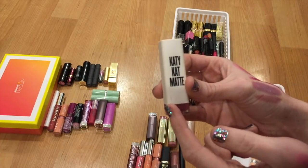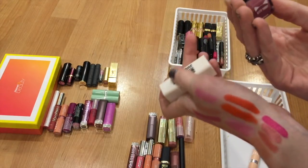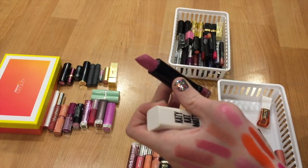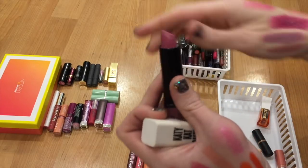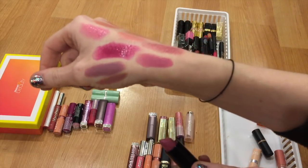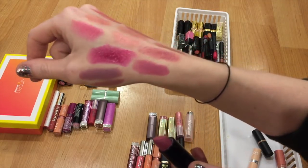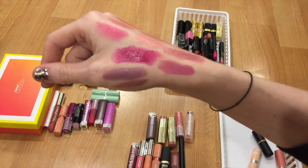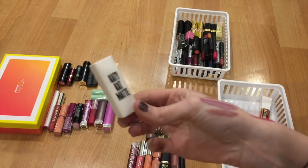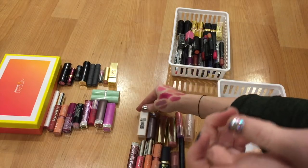I really like this one — this is the CoverGirl Katie Kat Matte Lipstick in Kitty Purry. This is beautiful, I love this lipstick. I need to wear this more, especially for the fall. It's just gorgeous — like a pinky mauve purple, not too loud, not too bright. So I'm going to pull this one out and get more wear out of it over the next month or two. The packaging is just so adorable on these, so I'm hanging on to that one.